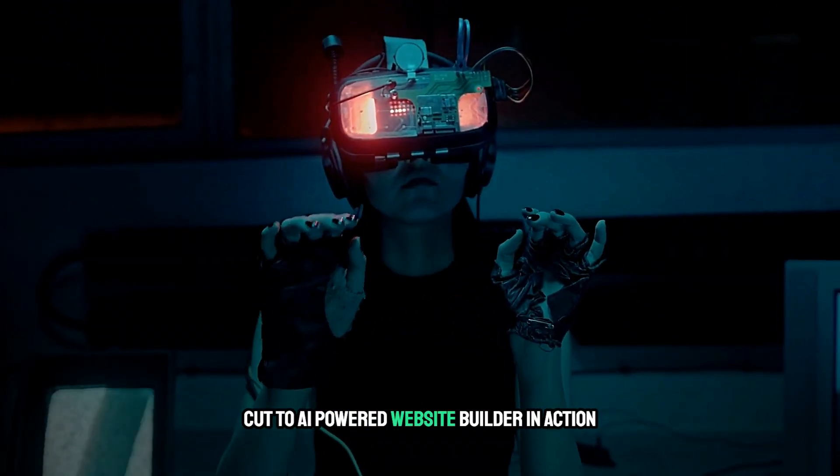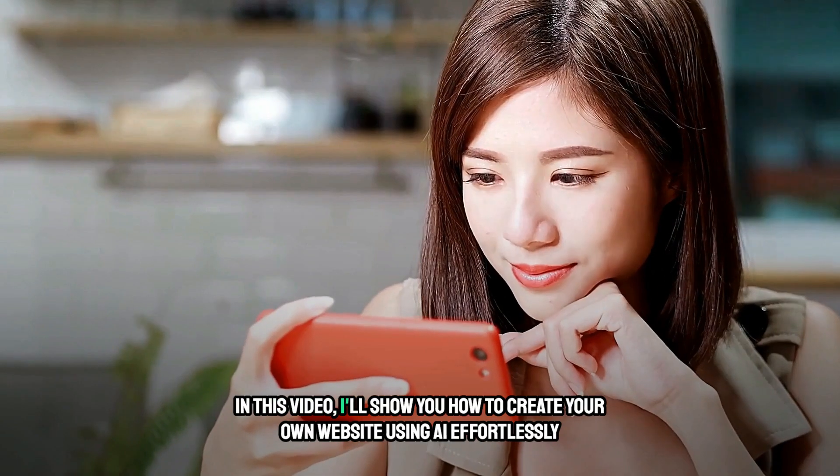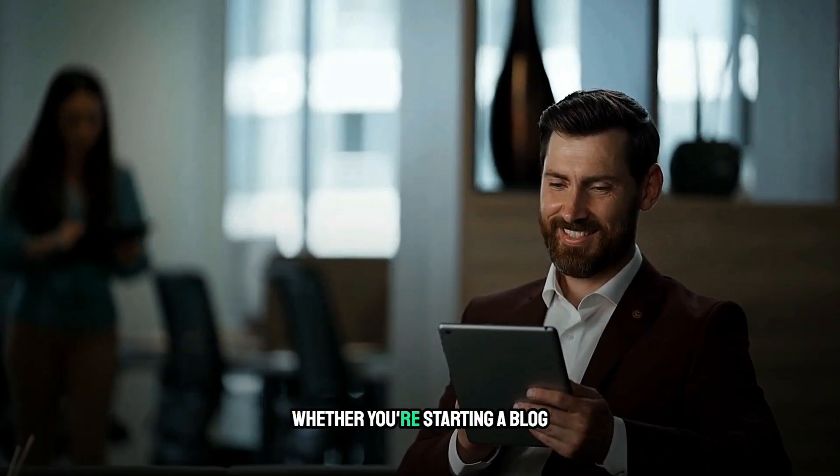In this video, I'll show you how to create your own website using AI effortlessly, professionally, and in no time.